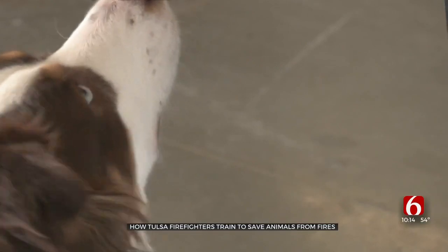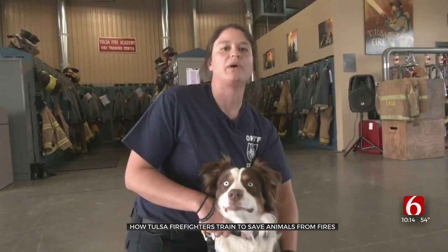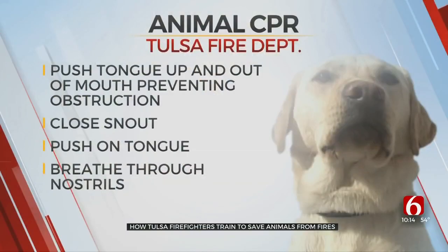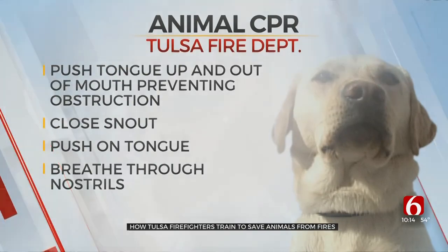Danielle Weevil with Oklahoma Task Force One says anyone can perform CPR on their animal. You open up the airway and pull their tongue out of the way, because most of the time their tongue is the biggest obstruction in their mouth. You pull the animal's tongue up and out of its mouth before closing its snout and breathing through its nostrils.